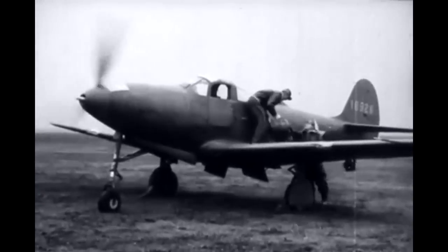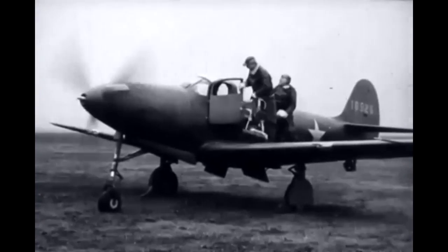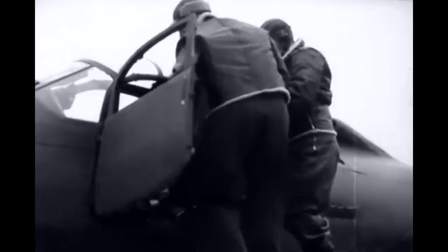Here comes the pilot for the airplane you've served. He's on a tough mission and he'll be flying through some bad weather. He'll need those instruments.